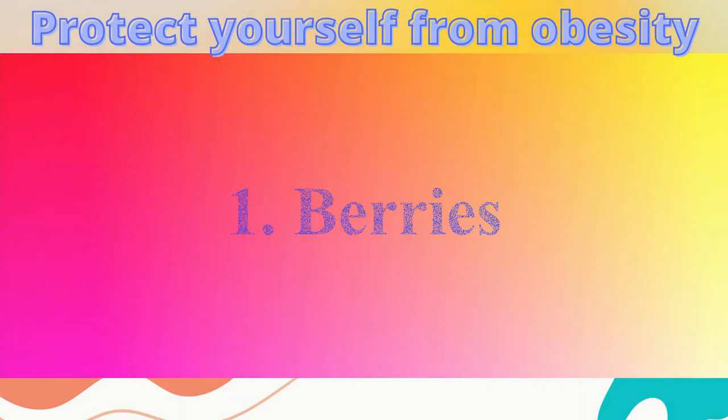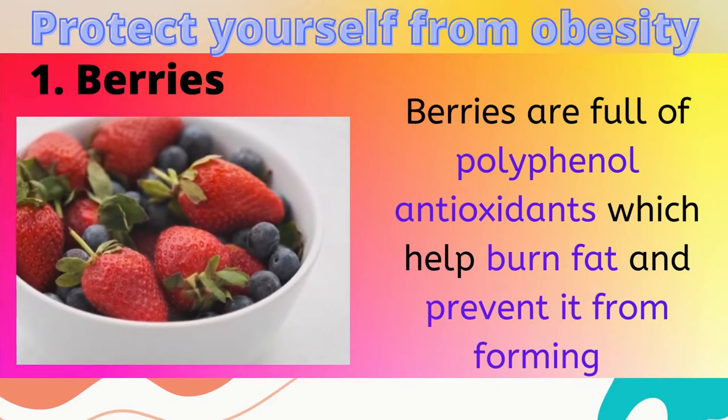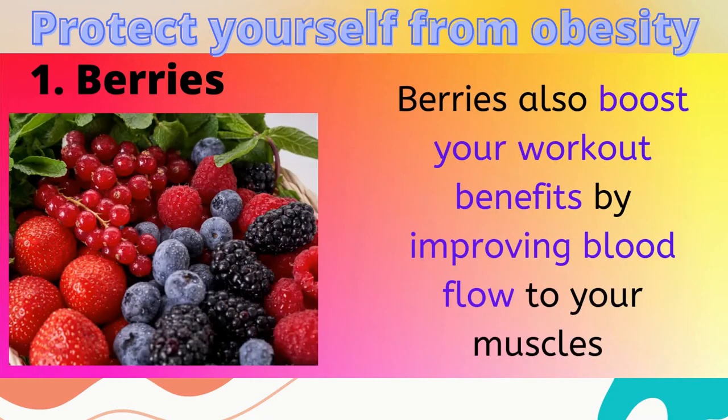1. Berries. These fruits are full of polyphenol antioxidants, which help burn fat and prevent it from forming. They also boost your workout benefits by improving blood flow to your muscles.